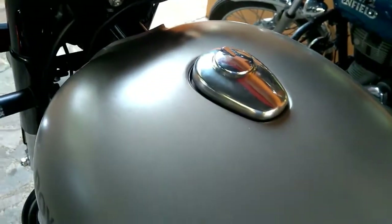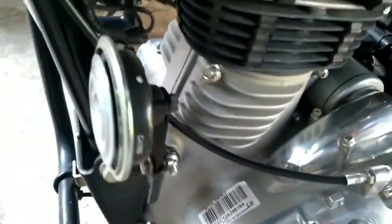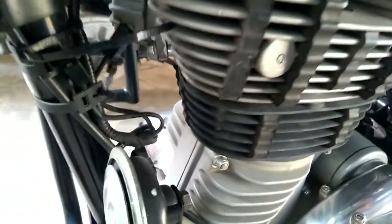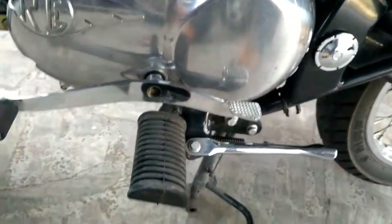The twin-spark engine has a bore and stroke ratio of 70mm by 90mm, resulting in greater torque in comparison to power. With this, the motorcycle hits a top speed of 120 km/h and returns a fuel economy of somewhere close to 35 km per litre.